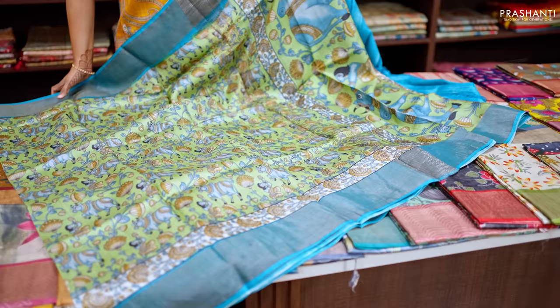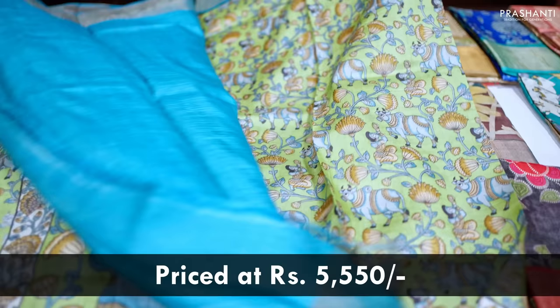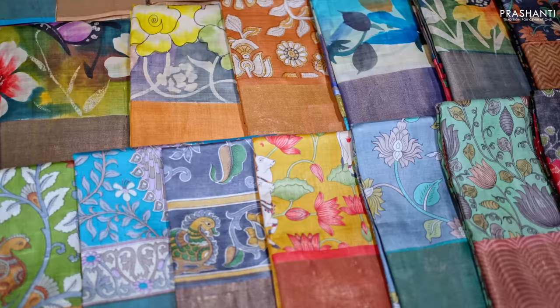Pista green with copper sulfate blue — one more pretty Tassa silk with contrast kadhi zari borders along with pichwai style prints that run all over the saree. This has got a very pretty pichwai cow design along the pallu and a matching blouse in copper sulfate blue, priced at ₹5,550.